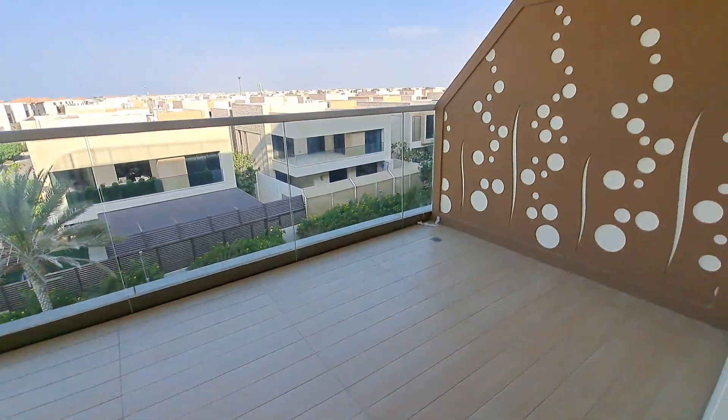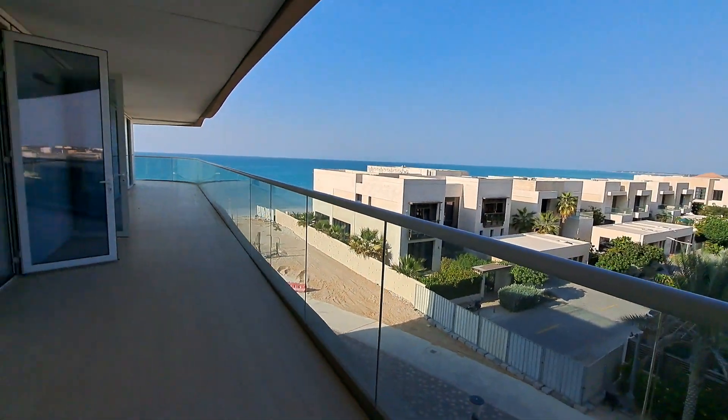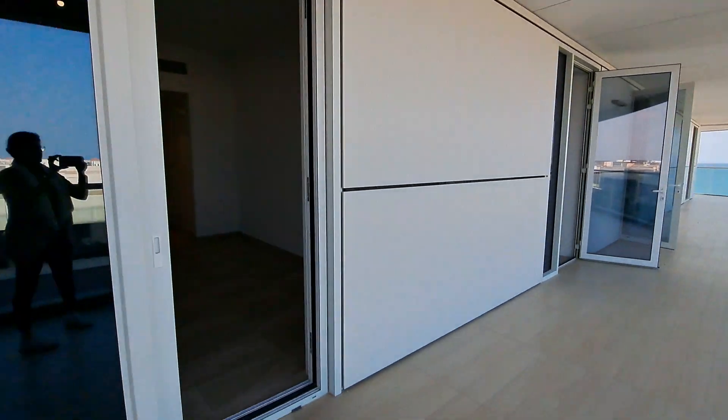A beautiful balcony that goes throughout to the living room.